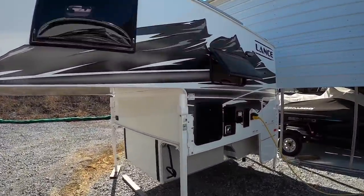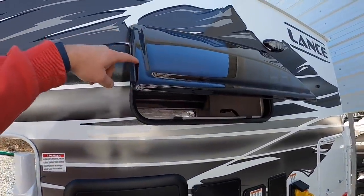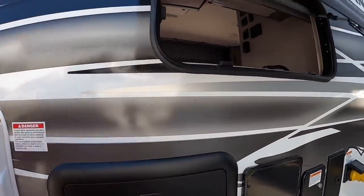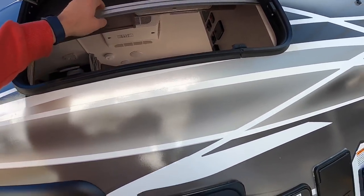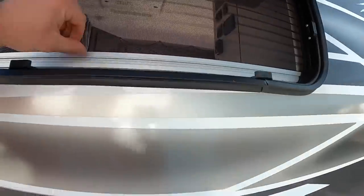So the 650 — nothing changed from '21 to '22 on the windows like the others. These have always had the acrylic-style kick-out windows, which I like. It lets in more natural light and more airflow. And then to keep out the bugs — everybody hates bugs in their camper, right? — just kick down that bug screen and you don't have to worry about it. No bugs allowed, bug-free zone.